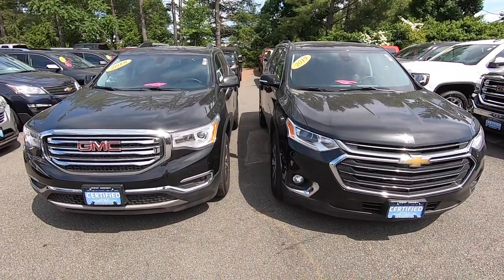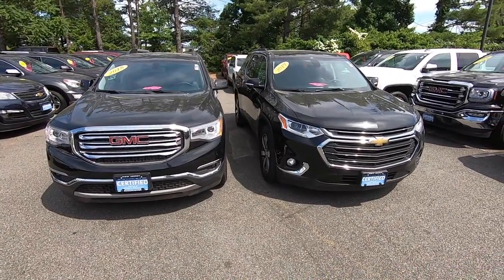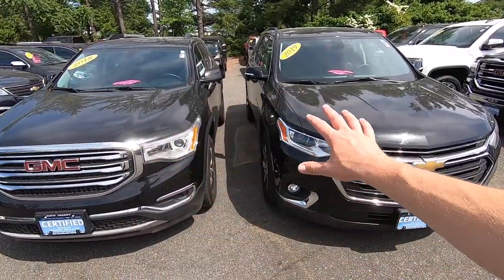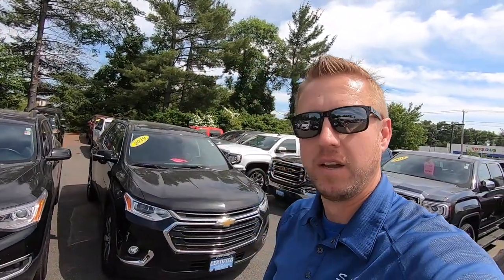I have other videos about the Chevy Traverse. I don't sell Acadias new because we're strictly a Chevrolet store, but we do have them in a certified pre-owned lot. If you have any questions at all about these vehicles, please put them in the comments below — I'm happy to answer them all. If you got any value out of the video, please give it a thumbs up. Sorry the cars are completely covered in pollen — it's been a couple nice days with no rain, and it's hard keeping things clean with all the pollen in the air. I am Dave B. Sales Chevy — this is my YouTube channel, please hit subscribe. I'll see you in the next one.